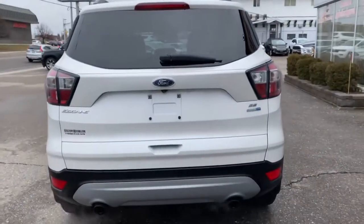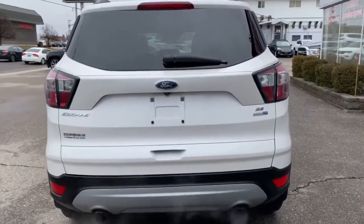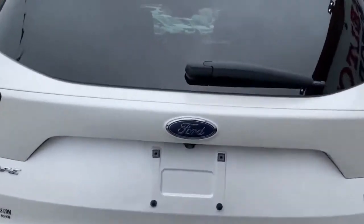Getting an angle of that rear hatch, you get your EcoBoost badging, four-wheel drive and all-wheel drive badging, SE model with dual exhaust — a lot of great features, including collision alert sensors on the bottom of this beautiful Escape.